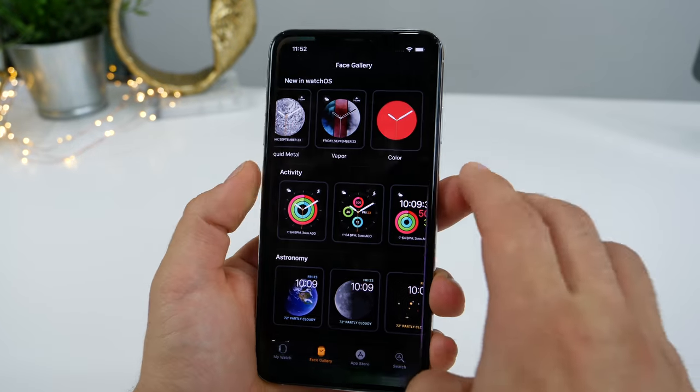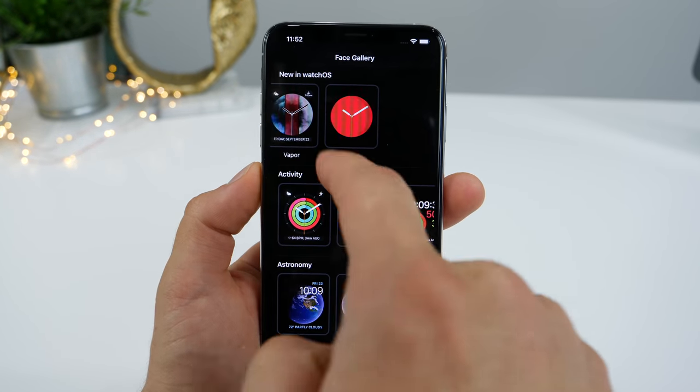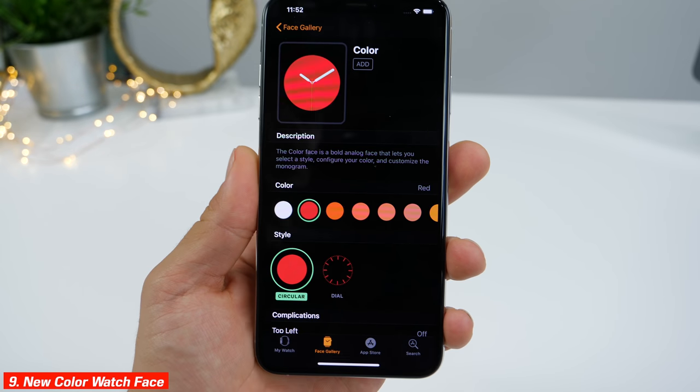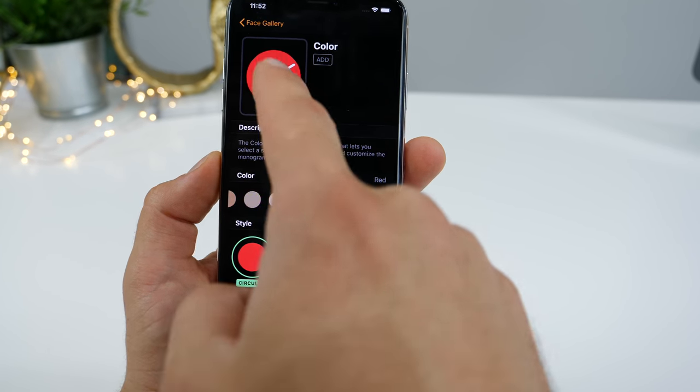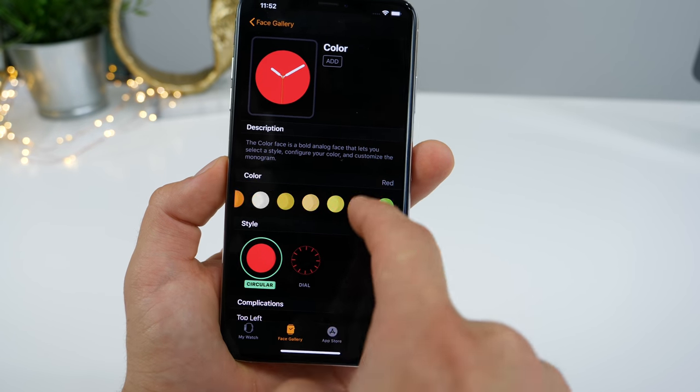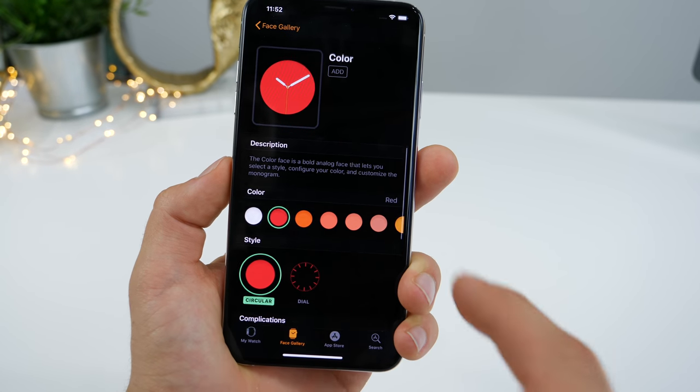There's also a new watch face. If you go into the watch application and go all the way right to Color, this is a new one and you can select up to 52 new colors. It's just a solid color face and you can change a couple things in here — kind of cool.